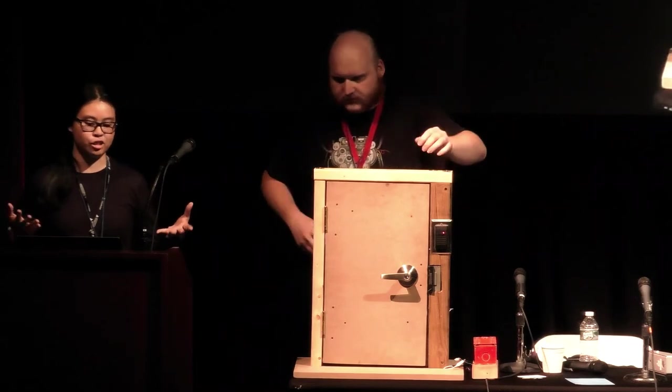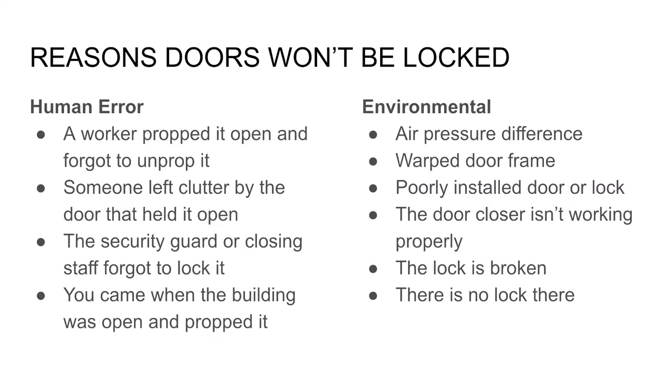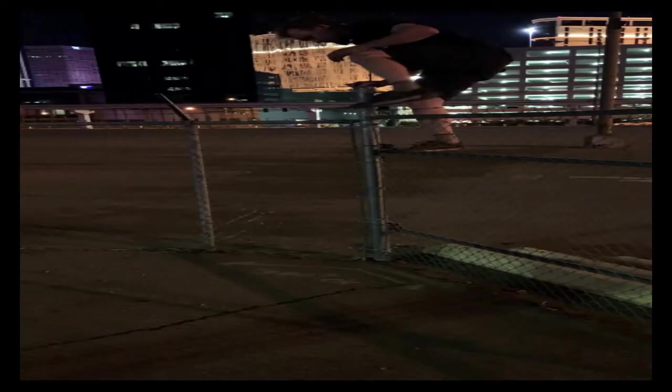There are many reasons a door might be unlocked. Human error includes someone propping it, a staff member forgetting to lock it, or you yourself propping it when the building was open and nobody noticing. Environmental issues include air pressure differences, warped door frames — especially in summer when they expand and get sticky — a non-functioning door closure, a broken lock, or no lock at all. And of course you can go through ceilings, windows, and around obstacles.